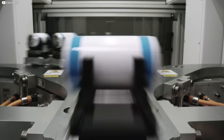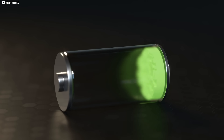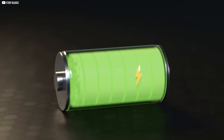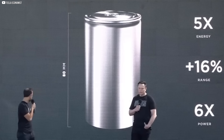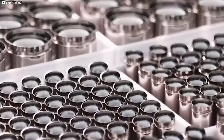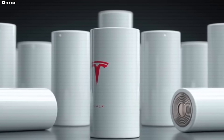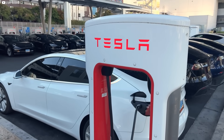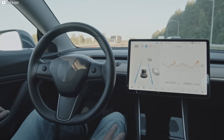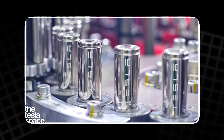That gives Tesla a pricing edge no legacy automaker or Chinese competitor can match. The battery's integration into the Model 2 isn't a coincidence — it's a statement. This sub-$25,000 EV, powered by a battery that charges in under 10 minutes and lasts for 2 million miles, is aimed squarely at mass adoption. And Tesla isn't announcing it with fanfare. It's testing it quietly, refining it with precision, and preparing it for global scale. NC05 isn't hype — it's hardware. It's not a reaction — it's a roadmap. And if the plan holds, Tesla won't just lead the EV race. It will own the playbook. While others talk about the future, Tesla is already building it, one NC05 cell at a time.